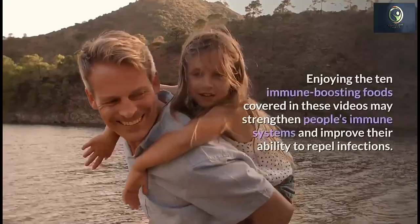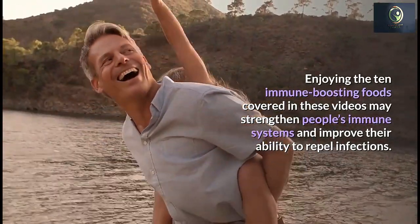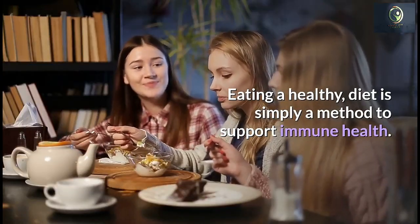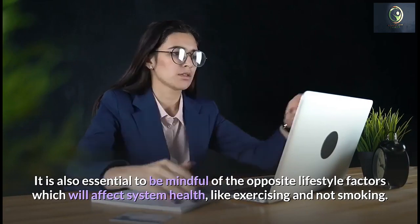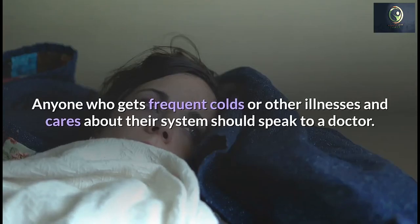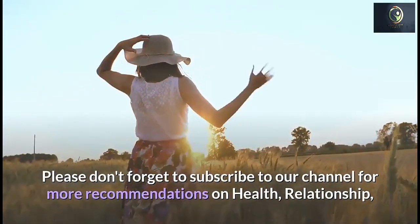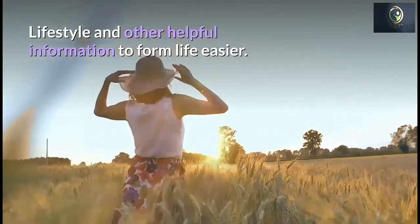Enjoying these 10 immune-boosting foods may strengthen people's immune systems and improve their ability to repel infections. That said, the immune system is complex — eating a healthy diet is just one method to support immune health. It is also essential to be mindful of other lifestyle factors like exercising and not smoking. Anyone who gets frequent colds or illnesses should speak to a doctor. Please check the next video for information about 10 reasons to quit smoking, and don't forget to subscribe to our channel for more recommendations on health, relationships, lifestyle, and other helpful information.